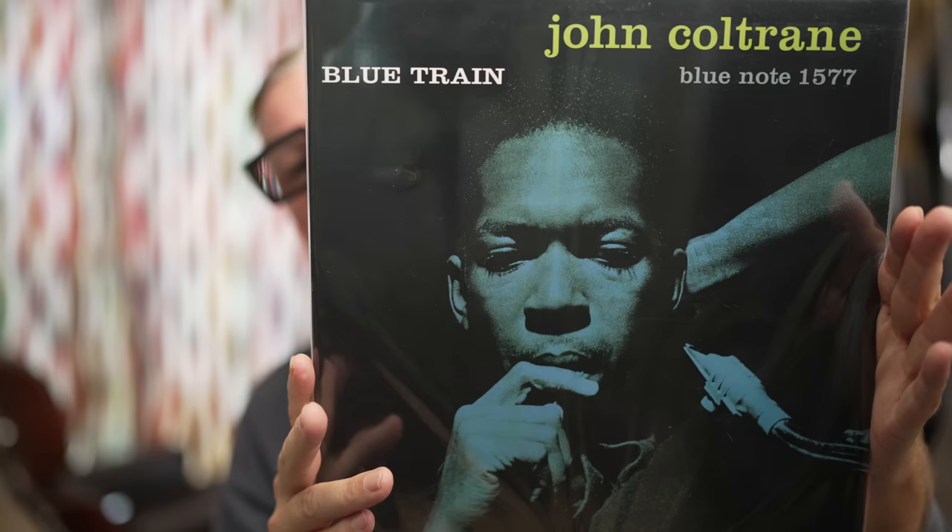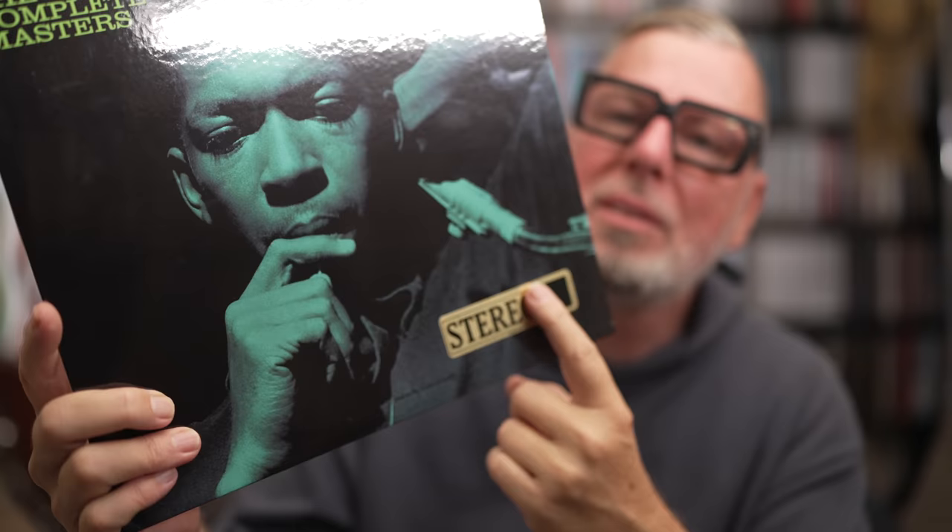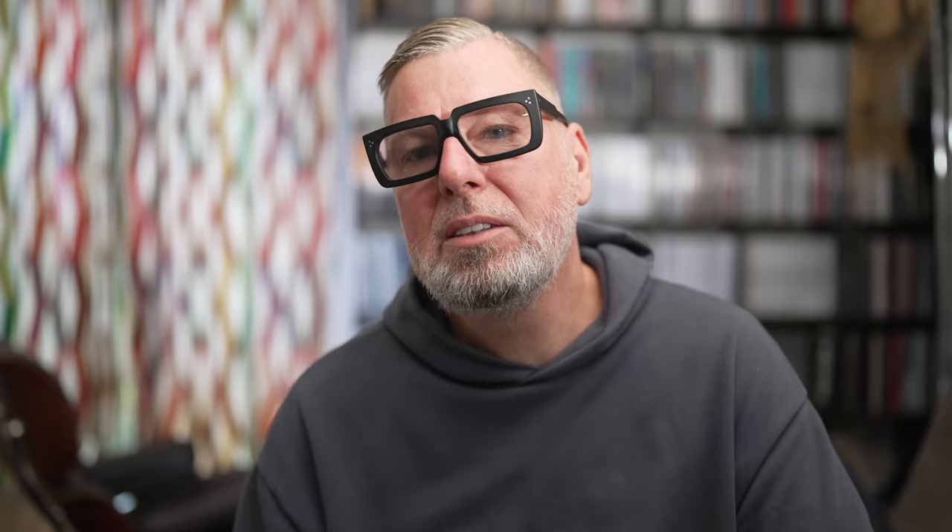I compared it to the Analog Productions release they did a couple of years ago — again with Kevin Gray as mastering engineer, pressed at Quality Record Pressings at 45 rpm. As I've said several times, if everything is done right, it's very hard — almost impossible — to beat the 45 rpm. For the stereo jacket they put up a sticker, and Joe Harley explained that's the way they did it with the original, so it's intelligent and correct to do it the same way on the audiophile Tone Poet remaster.